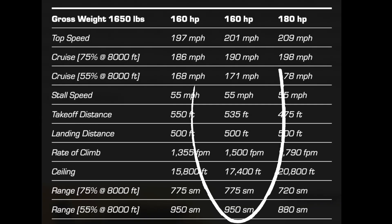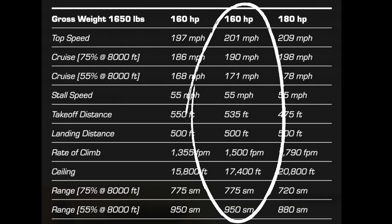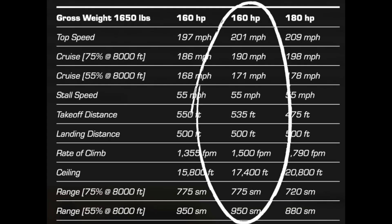The 160-horsepower RV6 at gross weight will scoot along at a speedy 190 miles an hour at 75% power at 8,000 feet. If you factor a conservative fuel burn, I would think you could easily stretch to the referenced 775 miles on a tank of fuel with reserves.